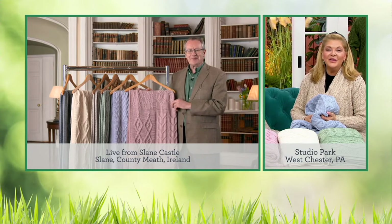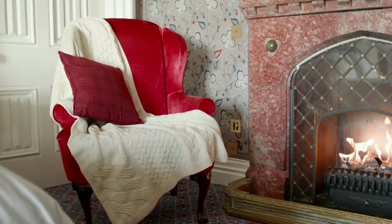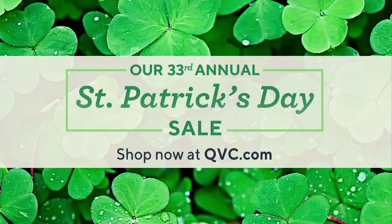Anyone who gets this at home is going to be blown away at the quality. Thank you so much, Kieran, and Happy St. Patrick's Day — same to you! We're 15 minutes away from today's special.